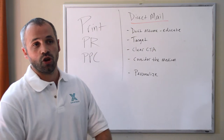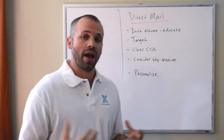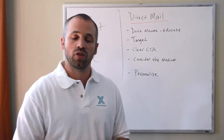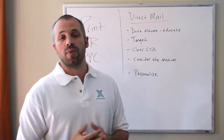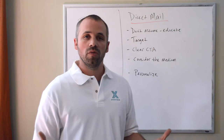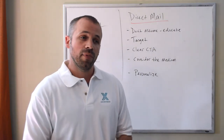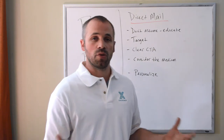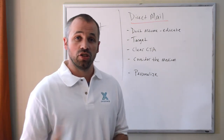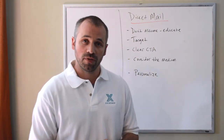The final point is personalizing. Your list may or may not have details about your audience — the less details, the less you can do. But if you have specifics like a first name, last name, location, interests, or birthdates, you can personalize to any level. We've all received mail addressed to 'current resident' versus mail addressed to us by name, and we both know which one is more likely to get our attention. So if you can mention a birthdate, a specific interest, or the last time they were in the office, do it — it makes it sound more personalized and creates a connection. Just be aware that personalization can get expensive, so understand your budget before jumping in.